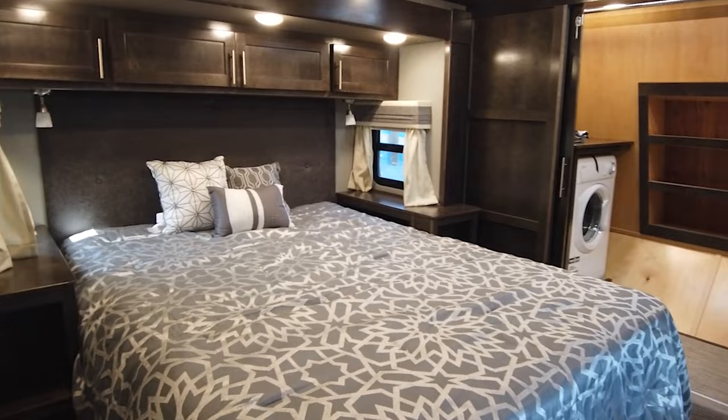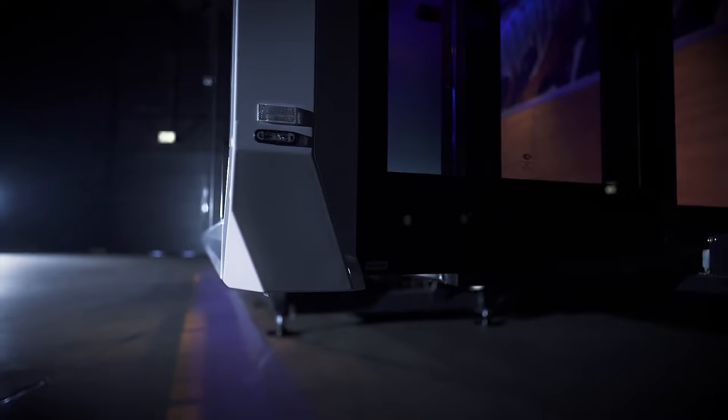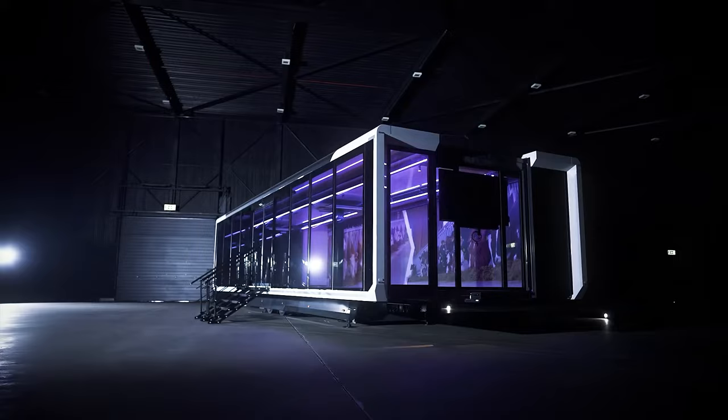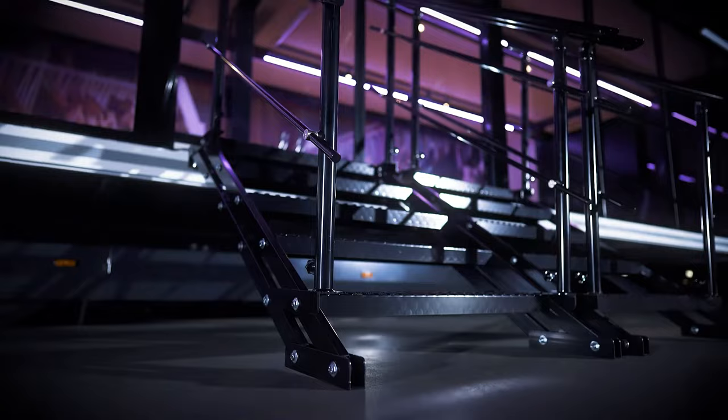Expandable Trailer. With the goal of creating versatile mobile stations such as compact showrooms, cafes, or medical centers, this transformable trailer offers a plethora of uses. Stretching 14 meters or 46 feet in length, it unfolds to reveal an expansive space of up to 62 square meters or 667 square feet when fully extended.